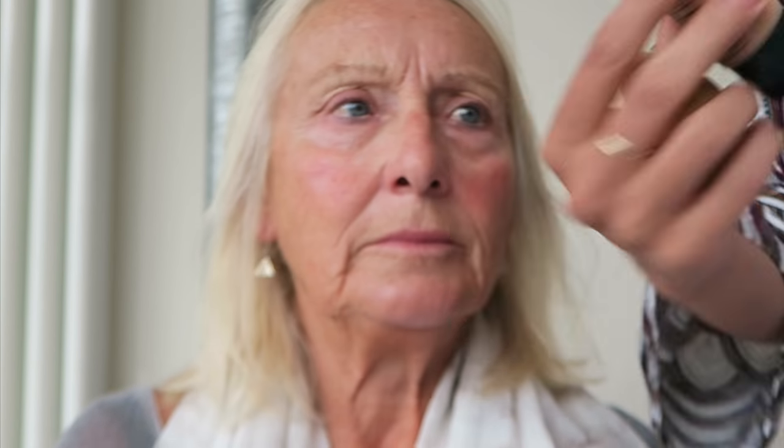I'm going to take this NYX Stay Matte But Not Flat foundation in the shade Nude 02, and it's quite good actually because Judy is pretty much the same shade as me, isn't she? I'm literally going to put this on — oh, it's quite orange. Don't you put concealer on first? I will be, but not first. I mean I suppose I should to cover things, but we're going to be unconventional today. Oh that's quite orange, isn't it? Don't worry about it, Jude.